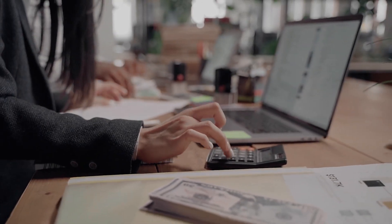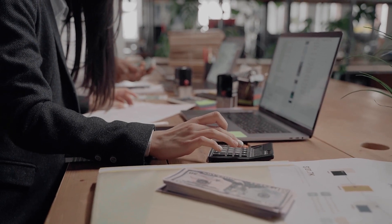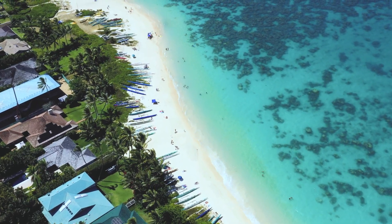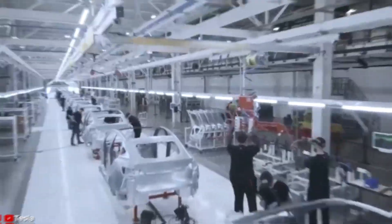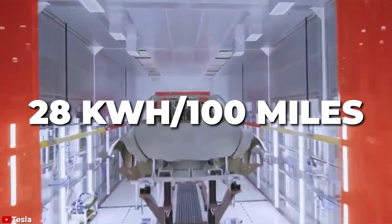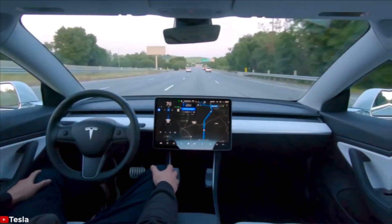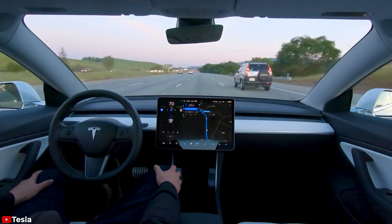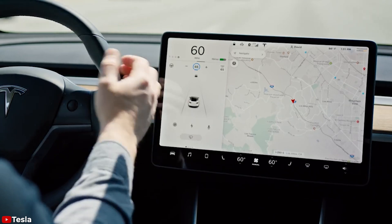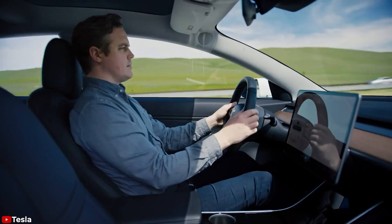Tesla electric bill per month can vary a lot from state to state, just like gas prices. Hawaii is much more expensive; Nevada is a fair bit less. EPA puts the Model Y at 28 kilowatt hours per 100 miles. If you are doing 80 miles per hour on the interstate all the time, that cost goes up. But if you are in town on 55 miles per hour roads, it will go down some.